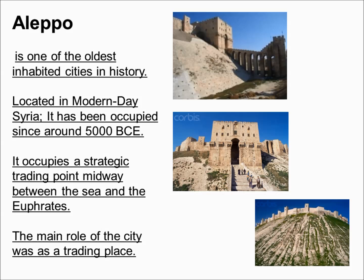Aleppo is one of the oldest inhabited cities in history. It was located in modern-day Syria, around 5,000 BCE, and occupies a strategic trading point. It was built up on a hill — the hill was for defensive reasons, and its location was ideal for trade.